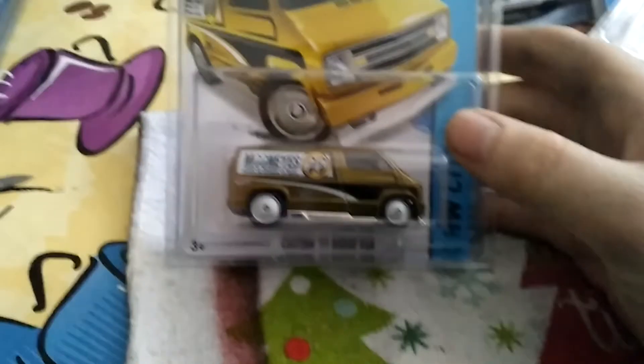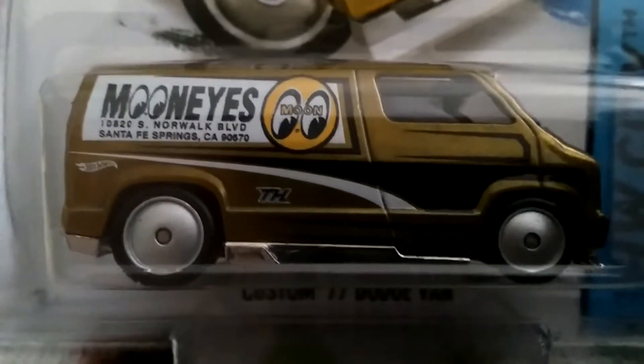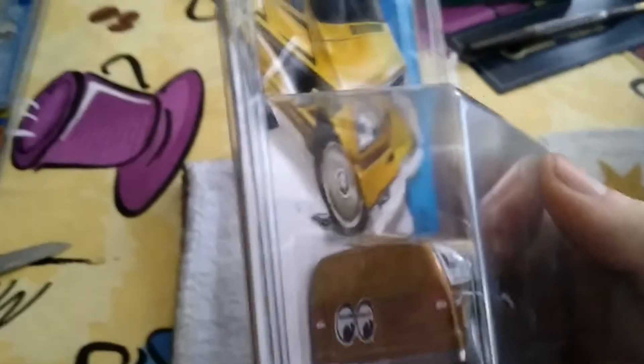Alright, starting from the bottom — I'm not sure what year this is, but I think this is a 2014 Super Treasure Hunt. This is the custom 77 Dodge Van. I saw this on the internet and I was like, man, I have to have that. It's a really cool piece for my collection — the grill is perfect, it's got a sunroof up there, and some peeping eyes. Really cool futuristic-looking rims. I like this a lot.